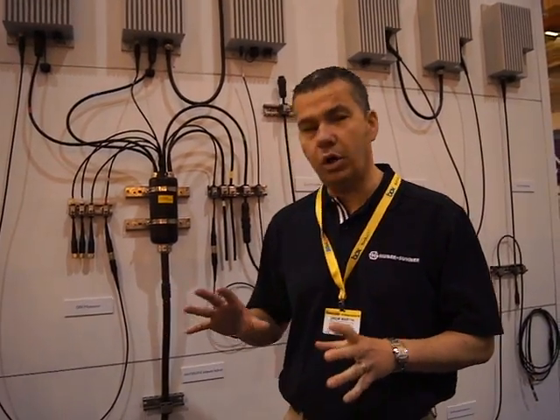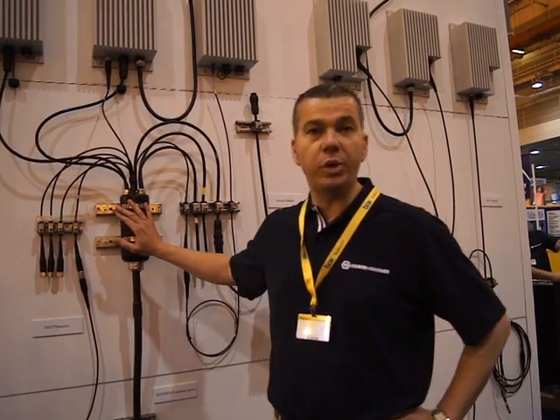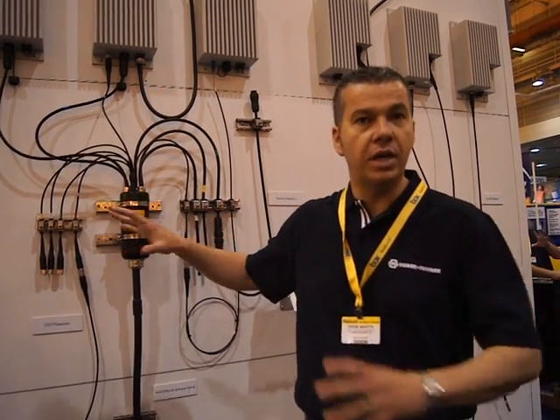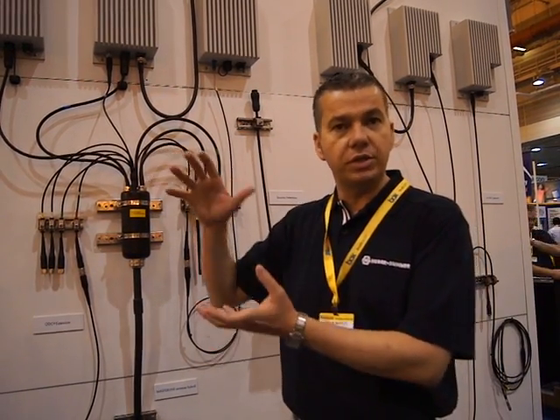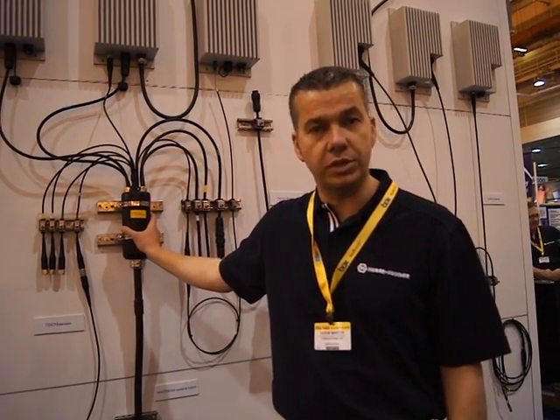What we're finding is because a lot of the operators don't actually own the real estate that they're putting the product up on, a lot of the solutions we're seeing out here are what we call boxless solutions. So instead of having a mast-mounted box that distributes the fibre and the power, we actually do it within this can and use boxless solutions.